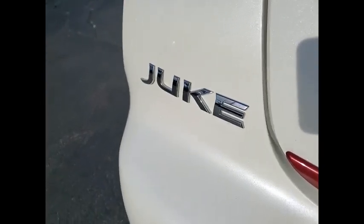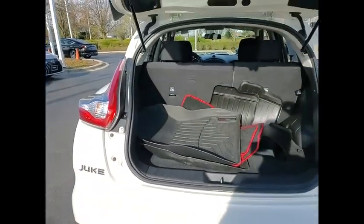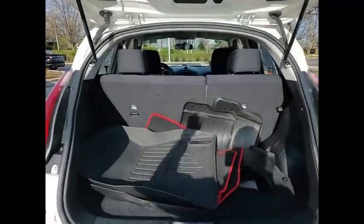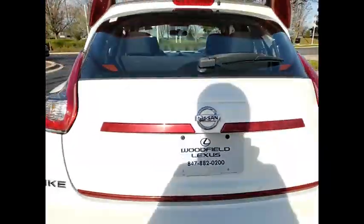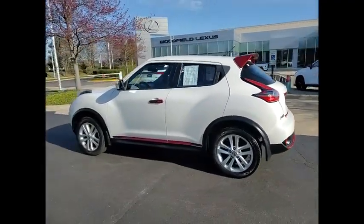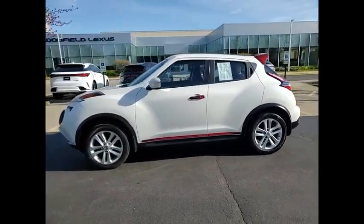Power windows with safety reverse, stability control, power brakes, braking assist, traction control, cruise control, child safety locks, multi-function display, power steering, airbags, passenger occupant sensing deactivation. Come see the car for yourself.